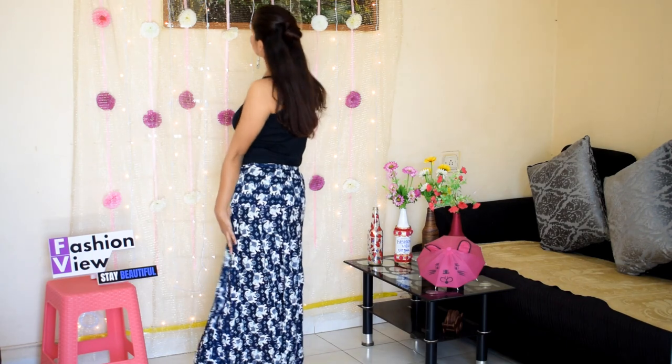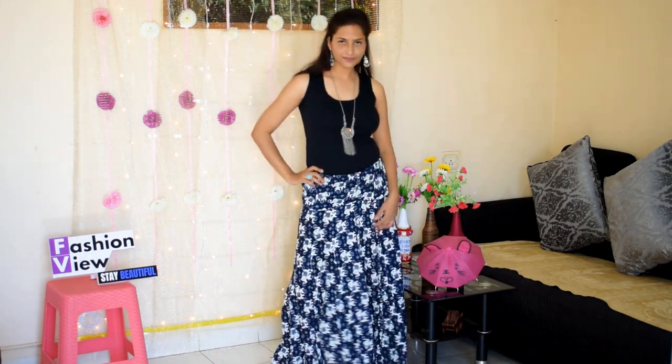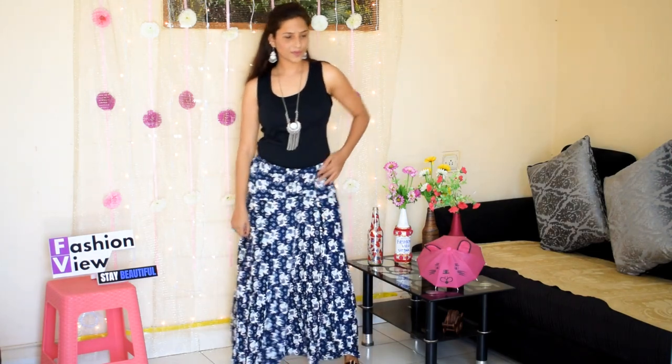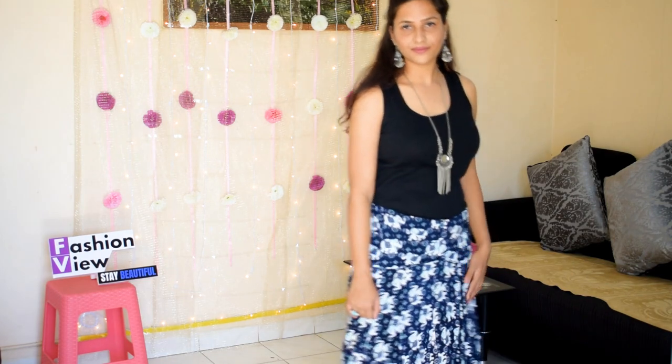Next, the maxi skirt I purchased from Sarojini Nagar — you can check my Sarojini Nagar haul. This is a 200 rupee skirt and it's a very nice skirt. I have also made a separate video on how you can style this skirt. It's a great skirt, you should try this type of skirt with a tank top.